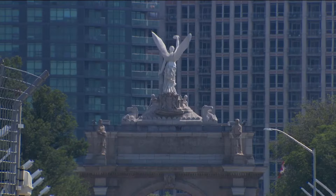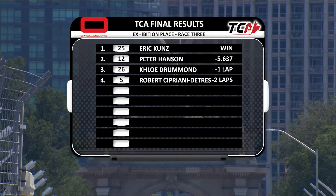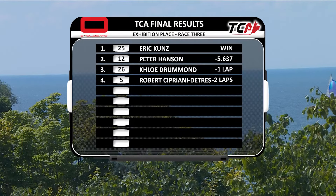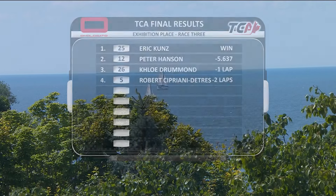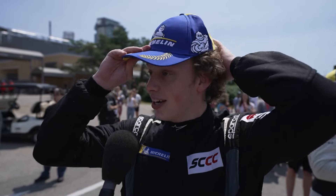In the TCA category it is Eric Koontz, Peter Hansen, Chloe Drummond, and Robert Cipriani Detris. Eric: 'There was a mix-up with timing and scoring — my team was on the radio on the pace car saying one of my teammates who was running second was still in second on the lead lap, so there was a bit of confusion. I was pushing that car right to the limit, about half an inch from the wall a couple of times. I came to the pits thinking I lost, and then they said I won — I'm thrilled.'